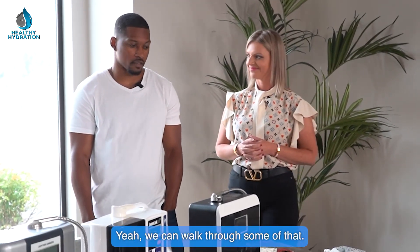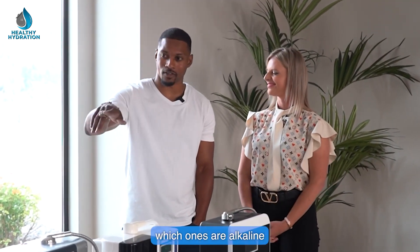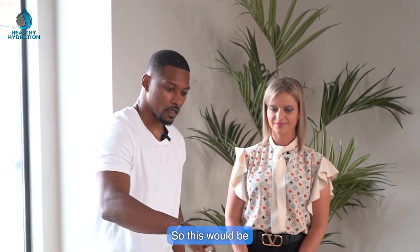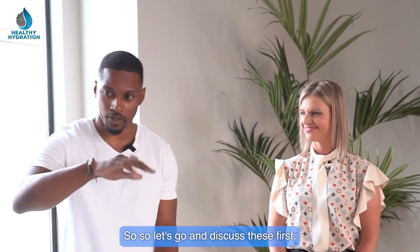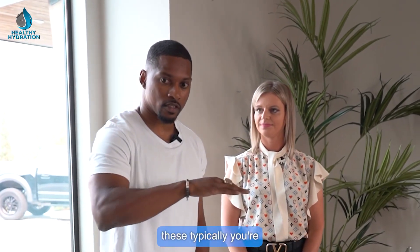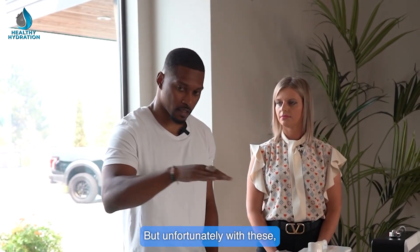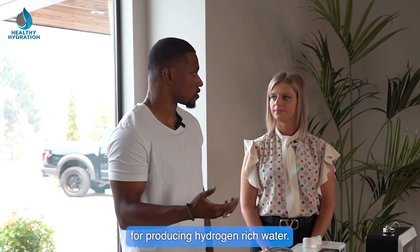Sure, we can walk through some of that. First, we'll identify which ones are alkaline water technologies or alkaline ionized water technologies and the hydrogen one. So this one would be what's classified as an HIM or hydrogen infusion machine. These first ones are alkaline water ionizers, which typically have some type of water cell and perform water electrolysis, but unfortunately this technology has certain characteristics that are not great for producing hydrogen-rich water.